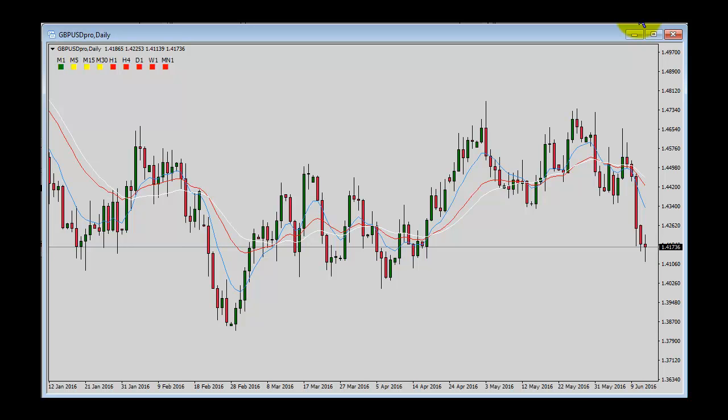Taking a look at GBPUSD in this week's video, it's really at a crossroads at this point in my opinion. We've had this sideways movement going back into the early part of this year. We had a bullish move up in April and towards the beginning of May, where we then spiked lower.